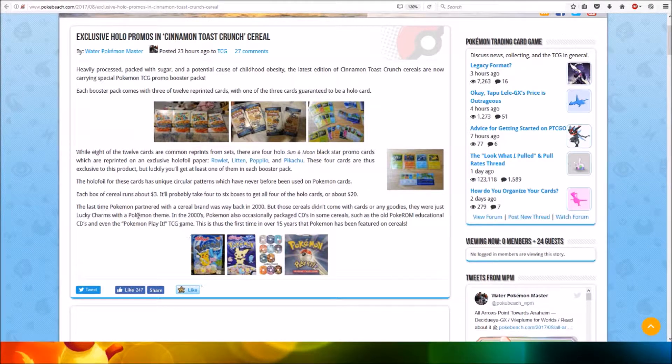It says here that while eight of the 12 cards are common reprints from sets, there are four holo Sun and Moon Black Star promo cards which are reprinted on exclusive holo foil. Those are Rowlet, Litten, Popplio, and Pikachu.